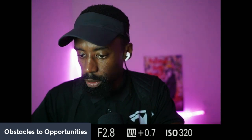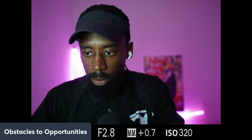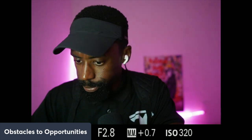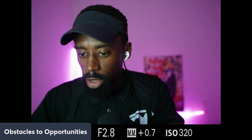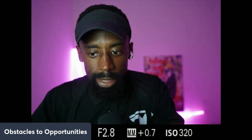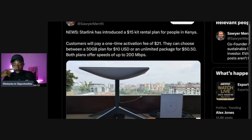I definitely want to show you guys the proof because some people will say 'that ain't true, Tesla's not all over those places.' So here's the Kenya article — Starlink has introduced a $15 kit rental plan for people in Kenya. Customers pay a one-time activation fee of $21 and can choose between a 50-gigabyte plan for $10 USD or an unlimited package for $50. Both plans offer speeds up to 200 megabytes per second.